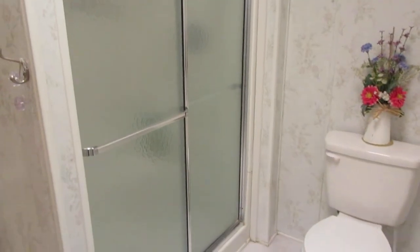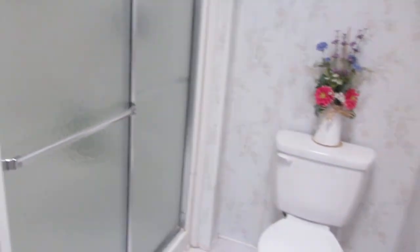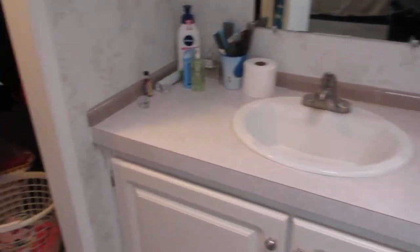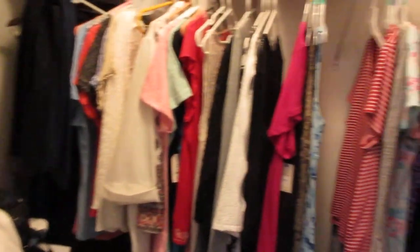And we go into the master bath — a walk-in shower on this one with seats. Nicely done. Very nice one-piece enclosure. Then we have the sink. And we have a walk-in closet — a big walk-in closet.